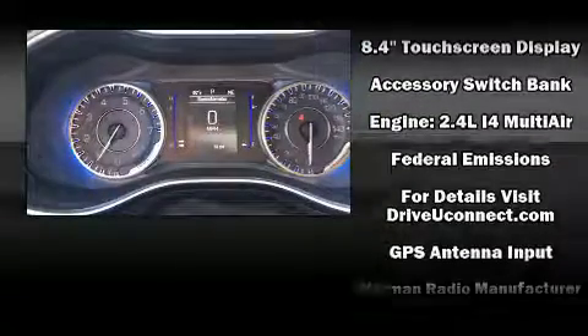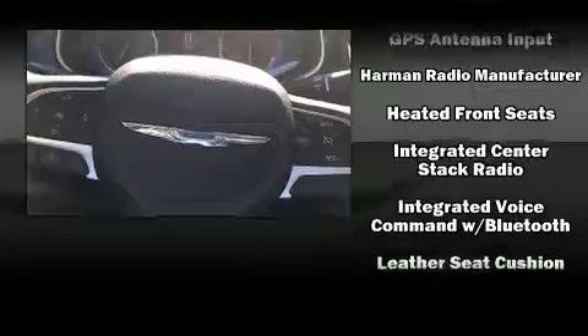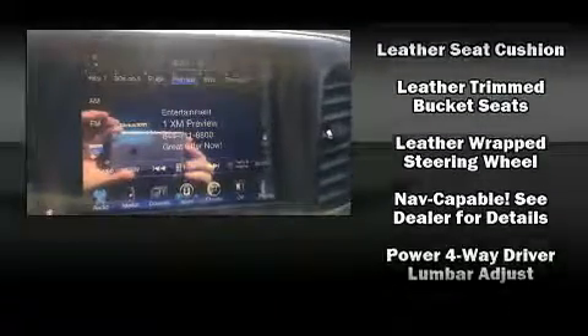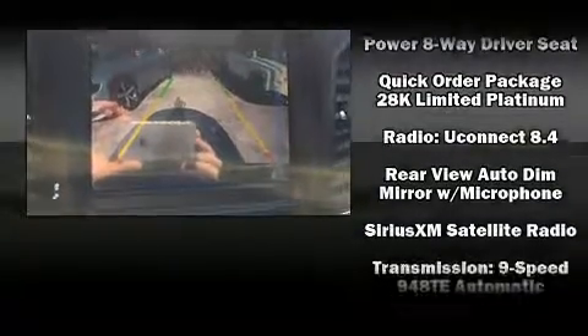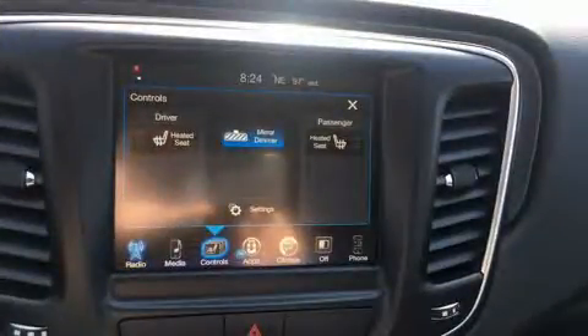Chrysler ensures the safety and security of its passengers with equipment such as head curtain airbags, front side impact airbags, traction control, anti-whiplash front head restraints, a panic alarm, and four-wheel disc brakes with ABS. Brake Assist technology provides extra pressure when applying the brakes.